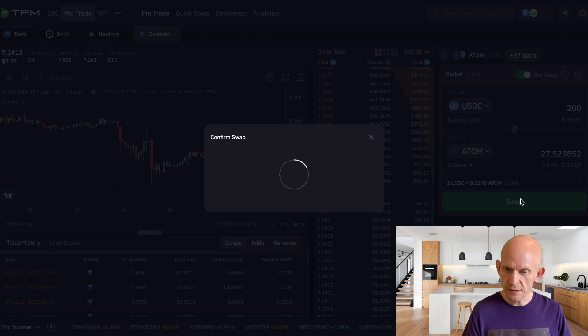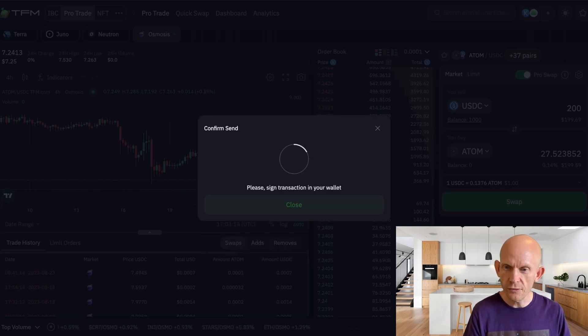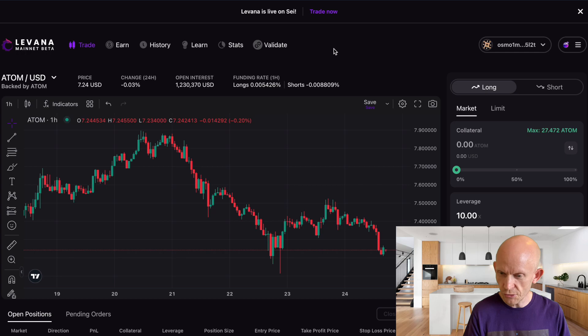Once I've swapped a couple hundred dollars into ATOM, I've already decided what I'm going to do with it. Instead of just staking — staking APR is at 18.5% right now — I'm going to go into Levana where I could go long or short on ATOM.